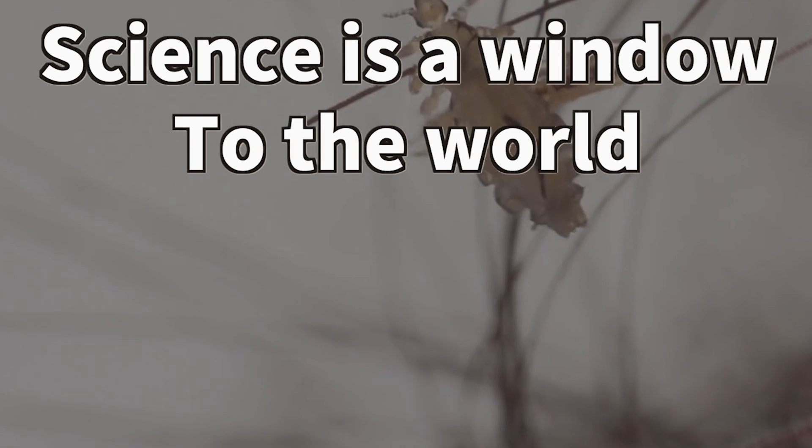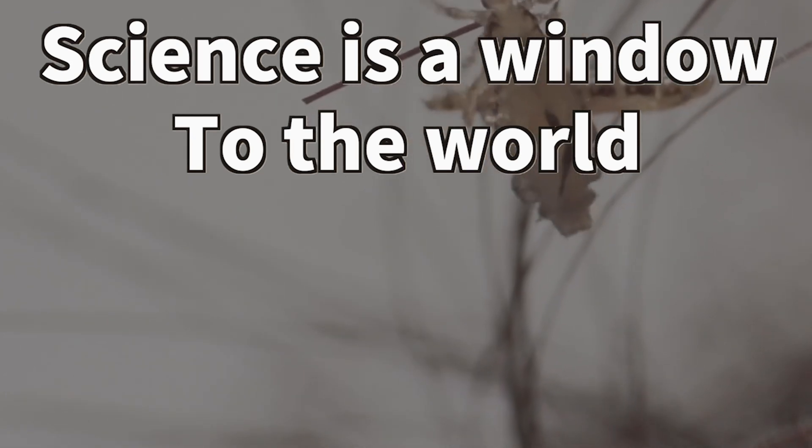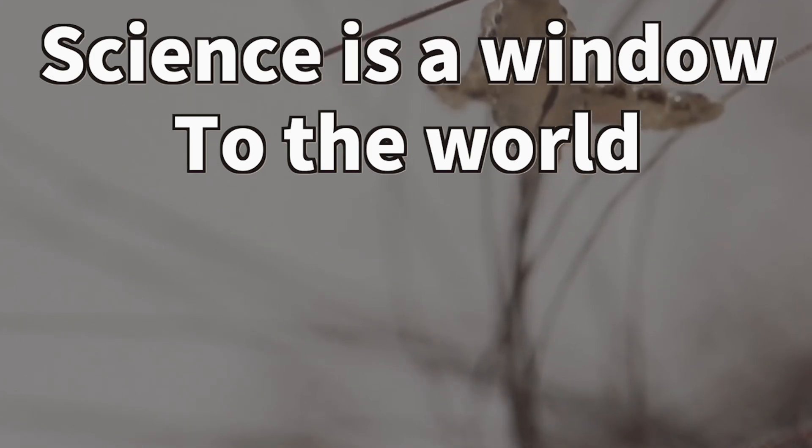Isn't it interesting how this seemingly insignificant insect has helped us solve so many mysteries in our evolution? Science is a window to the world — but I'd still avoid getting a lice infestation. This has been Science Dream. Thank you for watching.